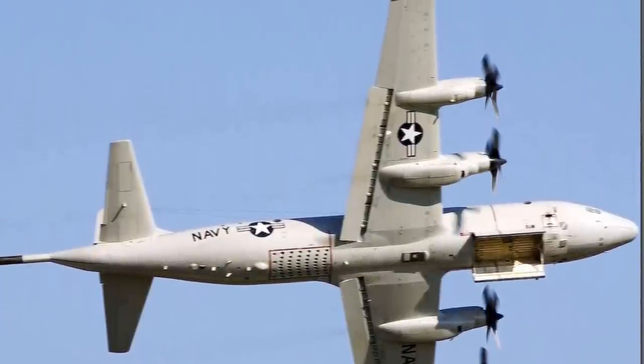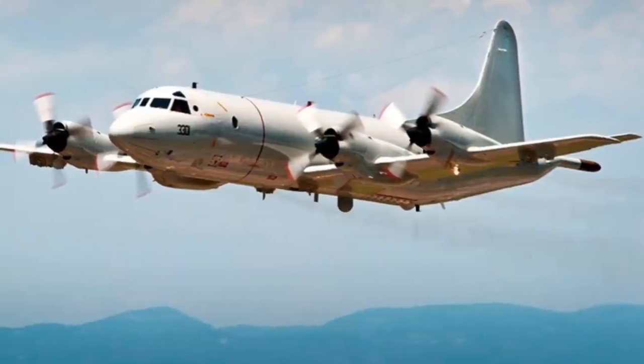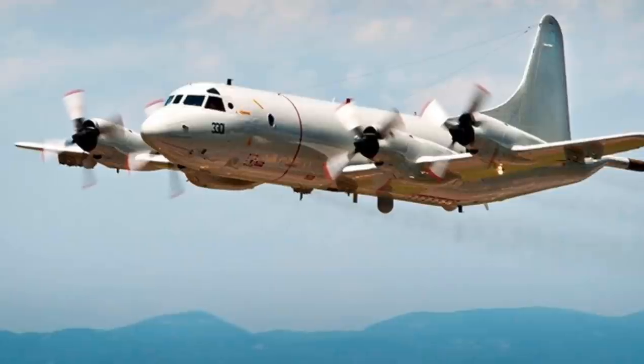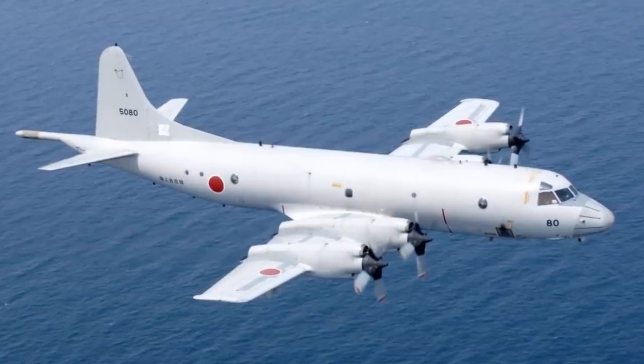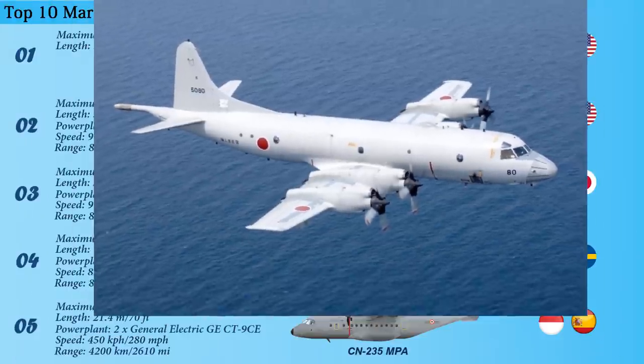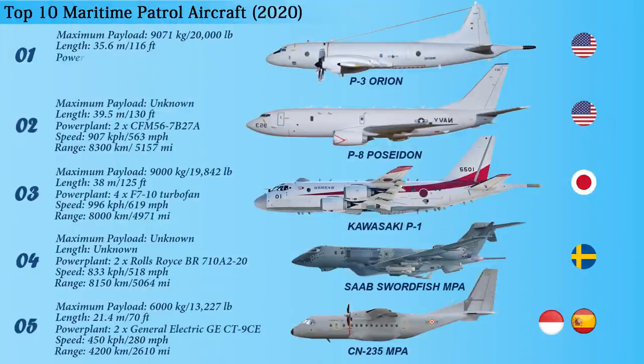The P-3 Orion can also assist in the prevention of illegal immigration. The aircraft can be equipped with infrared and electro-optical sensors, as well as special imaging radar to detect objects at long ranges. Its large internal weapon bay and 10 external hardpoints can house a range of weapons. Powered by four Allison T56-A14 turboprop engines, it provides a maximum speed of 761 kilometers per hour and a range of 8,950 kilometers.